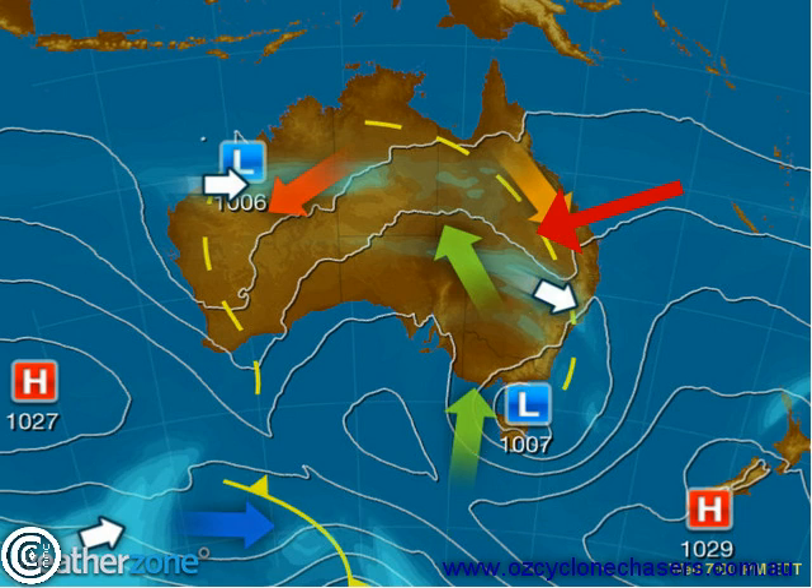It may even, believe it or not, get more active over the next four to eight days as well, so we haven't seen the end of this storm outbreak if you're in this part of Australia. Over the Northern Territory we're seeing a little bit of storm activity north of that trough line. We're not seeing enough moisture coming into Western Australia yet, with still fairly dry air in the Gascoyne and further inland.